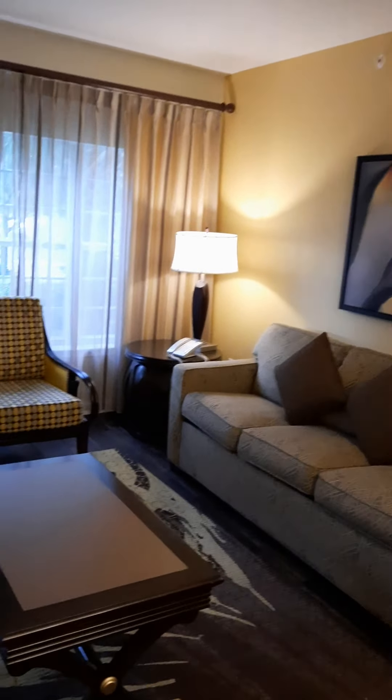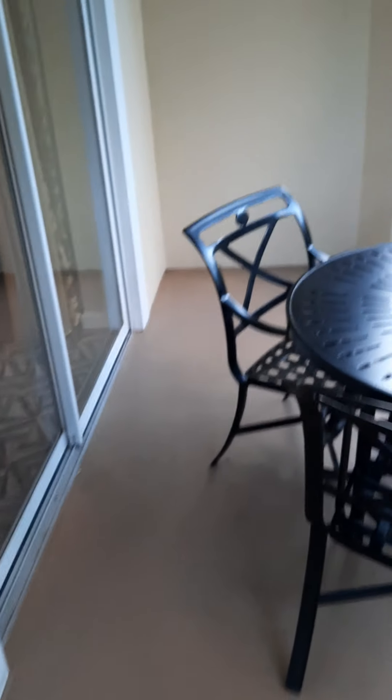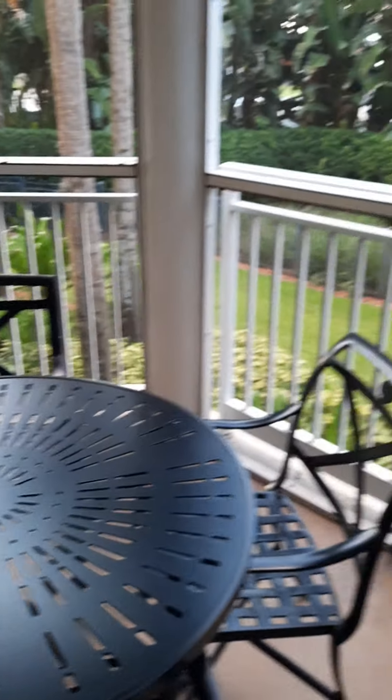A quick view of the living room, and then as I go out to the patio — from this one it just looks out onto the grounds, lots of palm trees, nice breeze. We'll unlock the door and step outside on the patio.